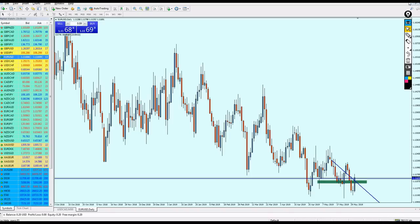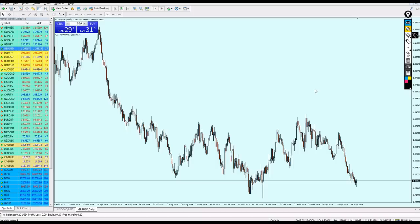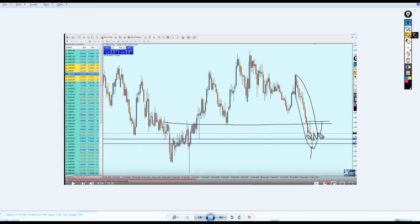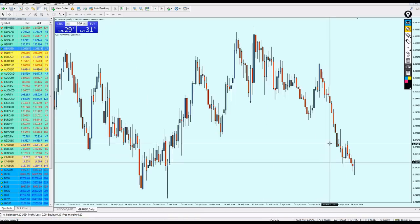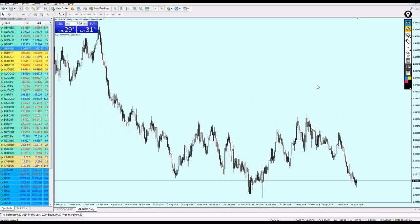Now going to the GBP/USD — it's quite tricky. Last week I thought the GBP/USD would go up to hit a resistance before falling. The pound did go up a little, but not to the point I mentioned. It reversed on a slightly lower resistance and then started falling more down.